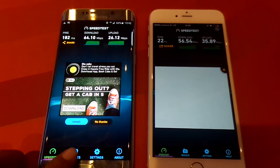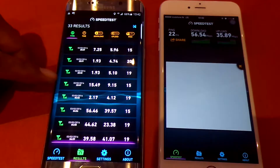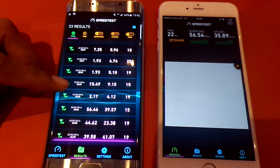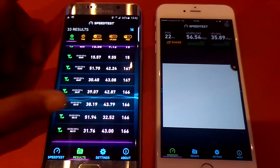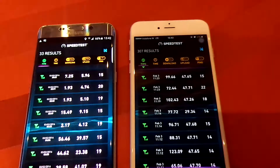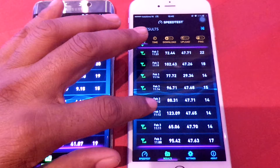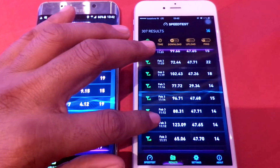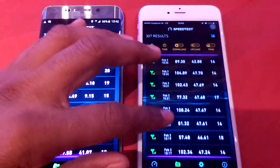When you see the past results you can easily see that there are differences in the speed depending on the connectivity. On iOS devices you can see that the download speed is much higher — even above 123 Mbps in some results.